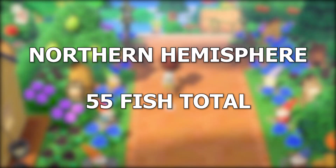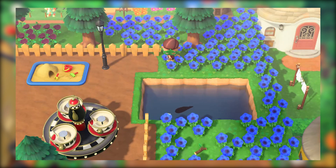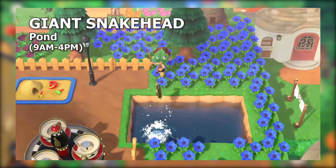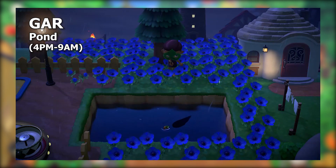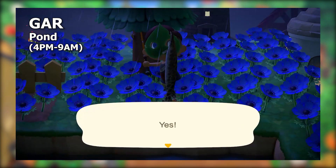In the northern hemisphere this month, we're up to a total of 55 fish available to catch, compared to just 44 last month. Over at the pond, we've got two new fish. Between 9 a.m. and 4 p.m., a giant snakehead can be caught from a large shadow. Outside of these hours — 4 p.m. to 9 a.m. — a large shadow can catch you a gar. It can take a little while to find these two, but they're easier than some of the others.